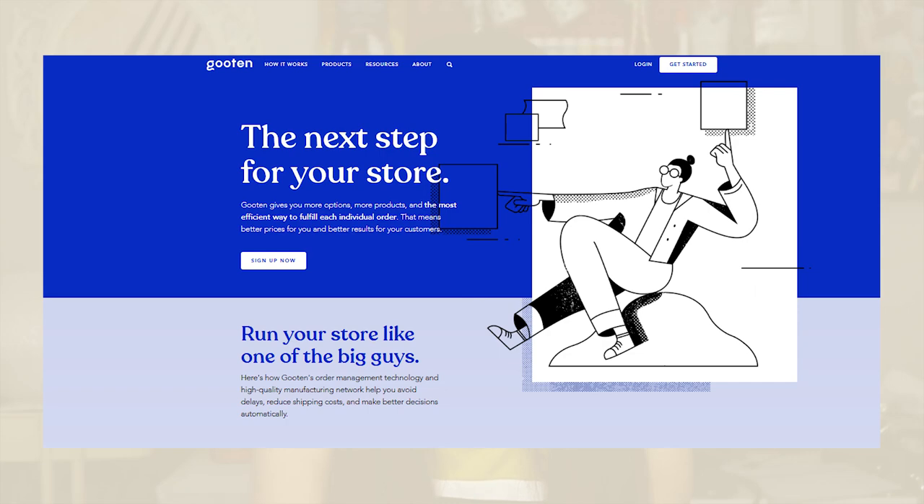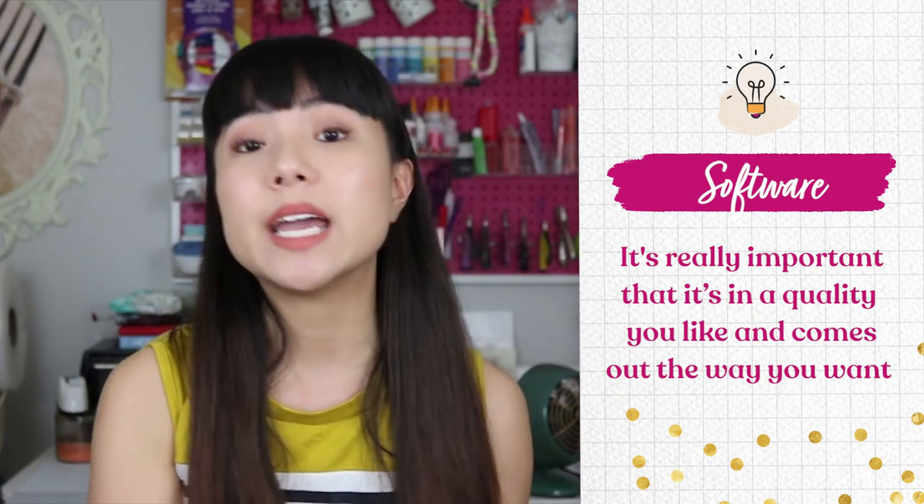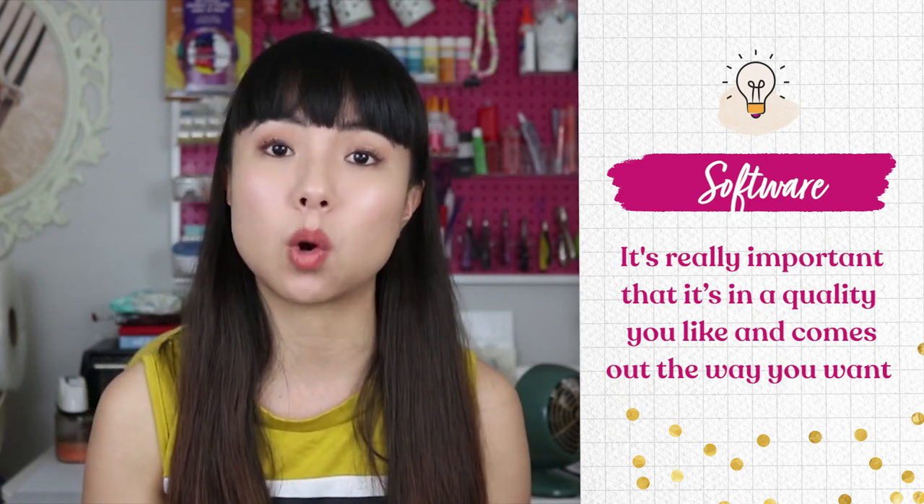Let's move on to software. If you're working with digital art, you probably already have software in order — maybe Adobe Photoshop or Illustrator. If you're printing, I can recommend Printful and Guten, which is what we use. Printful is really affordable and fast, but Guten has better quality. As I said before, the finished printed product that the customer receives is really important, so it's crucial that the quality comes out the way you want.